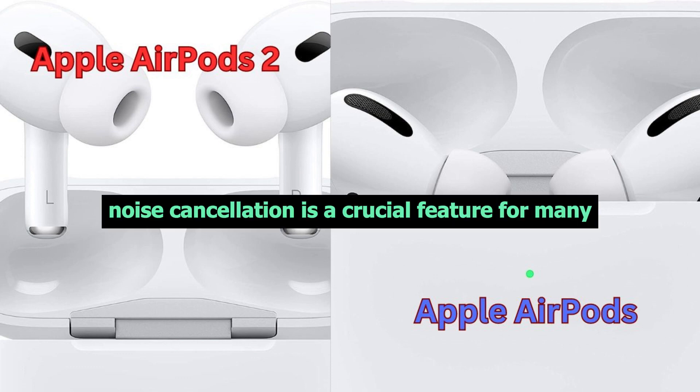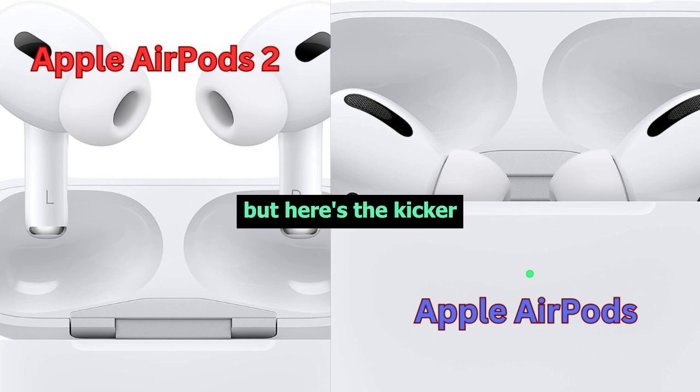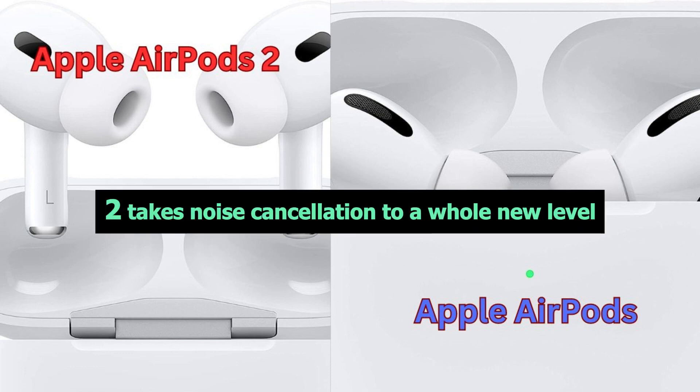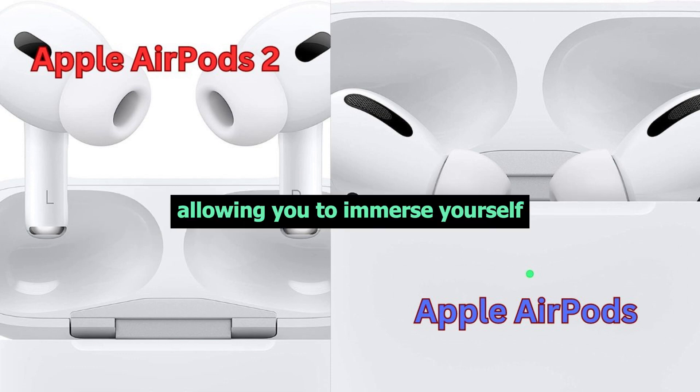Noise cancellation is a crucial feature for many, and the AirPods Pro has it. But here's the kicker — the AirPods Pro 2 takes noise cancellation to a whole new level. It blocks out even more background noise, allowing you to immerse yourself completely in your music or calls.